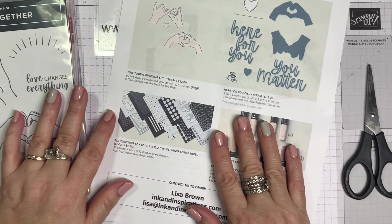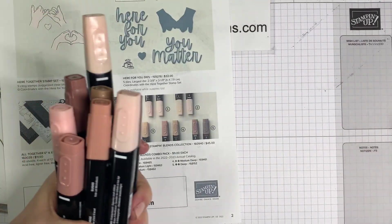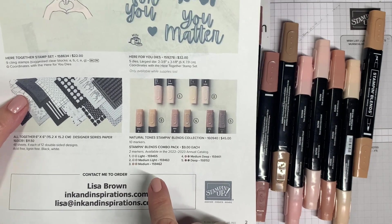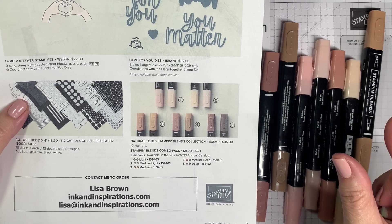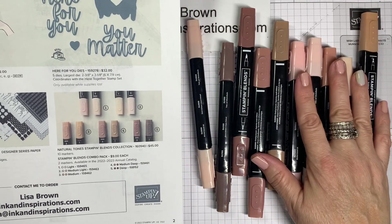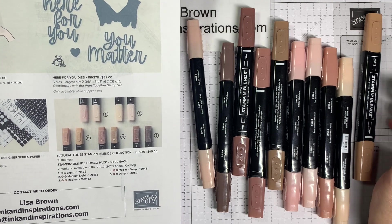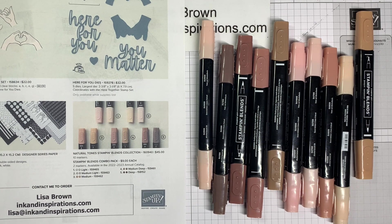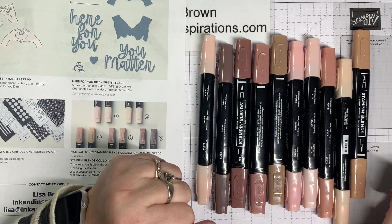Now let's take a look at the blends. The Natural Tones Blends are a little different than the blends Stampin' Up has released in the past. You can buy the whole collection for $45 — all 10 of them — or you can buy individual combos: light, medium-light, medium, medium-deep, or deep. I can see where you would use all of these. They're great for skin tones, so many different combinations.